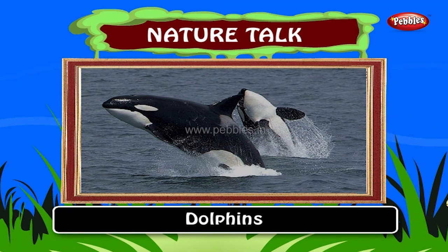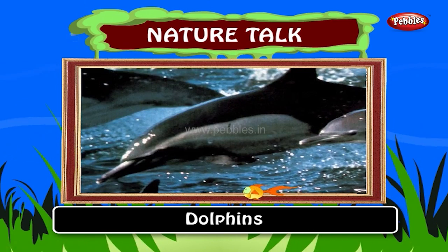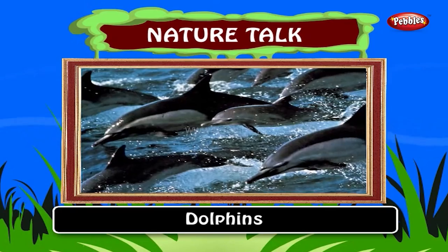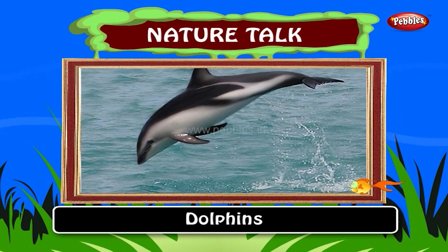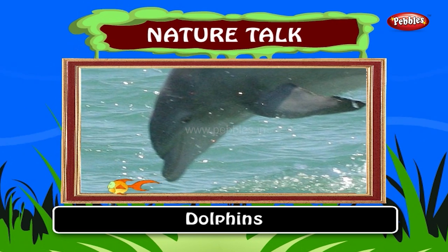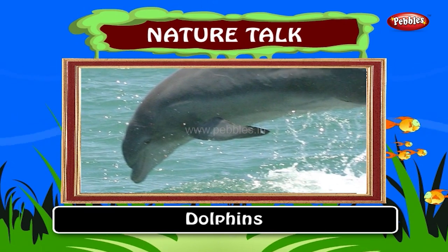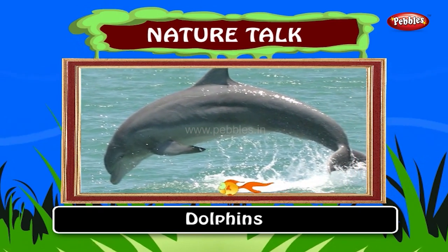Dolphins. Dolphins are marine mammals that are closely related to whales. There are almost 40 species of dolphin. They vary in size from 1.2 meters up to 9.5 meters and 10 tons. They are carnivorous, mostly eating fish and squid. Dolphins are considered to be amongst the most intelligent of animals with an often friendly appearance and seemingly playful attitude. Most dolphins have acute eyesight, both in and out of the water, and their sense of hearing is superior to that of humans.